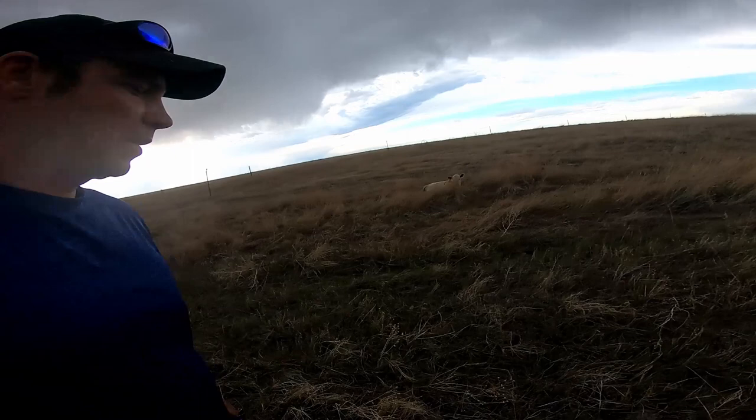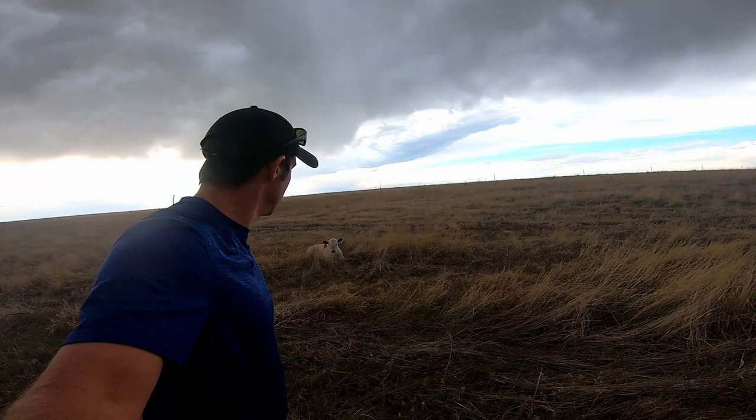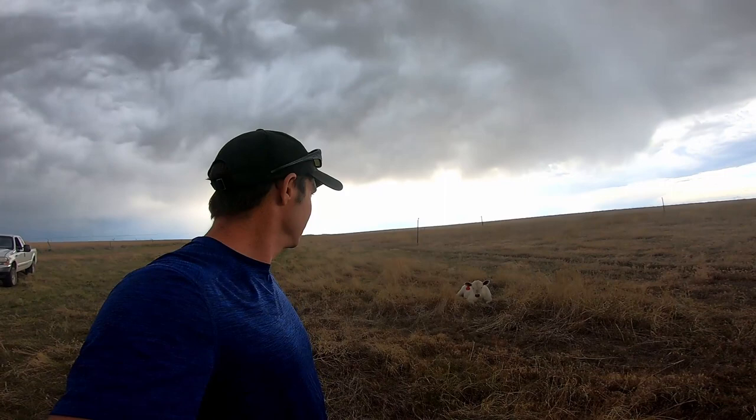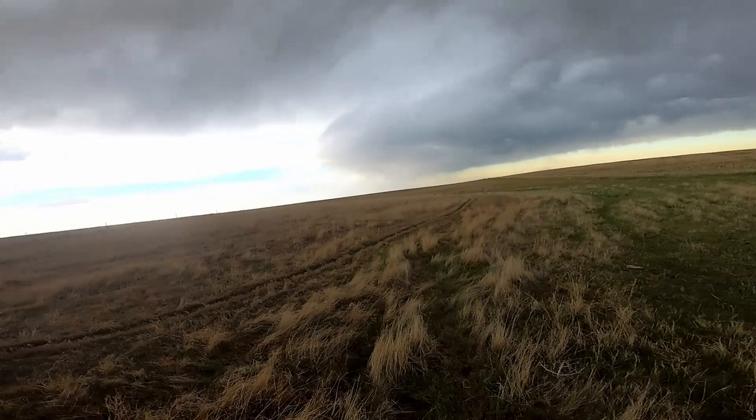It's been a couple of days since I moved these calves up here. I don't know if you guys can hear them, but the coyotes are howling. This baby's all by itself. There are some cows over there, but this calf is definitely not perky.